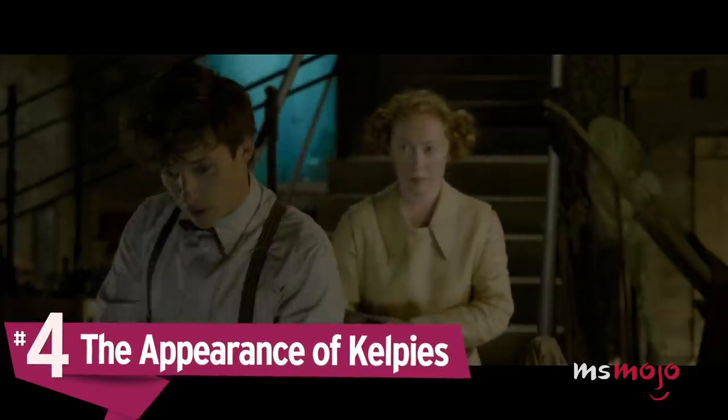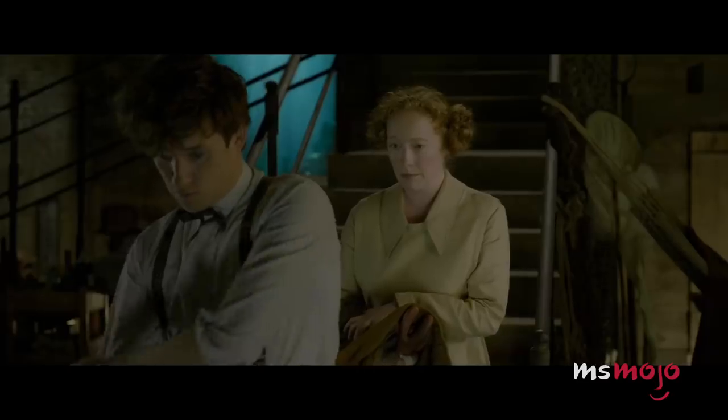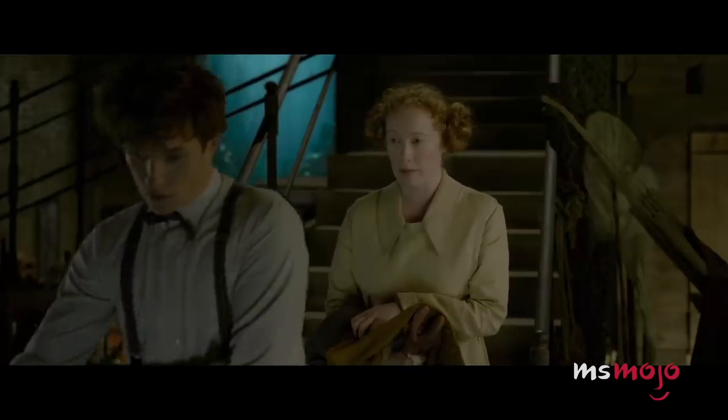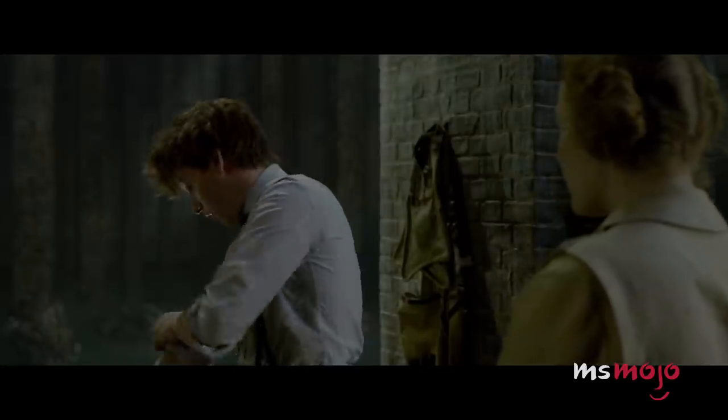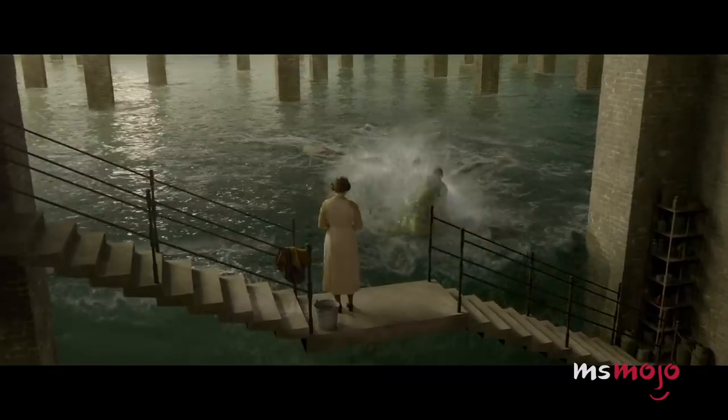Number 4: The Appearance of Kelpies. Many of the creatures that appear in the Fantastic Beasts movies are rolling originals created just for these stories, but lots are also derived from real-world mythology. Kelpies, for example, which are part of Scottish lore, are mentioned a couple of times in the original Harry Potter books, but have a bigger role in this movie when Newt keeps one in his apartment. Traditionally, Kelpies are known as shapeshifters who often assume the form of a horse. The most famous Kelpie is, of course, none other than the Loch Ness Monster.